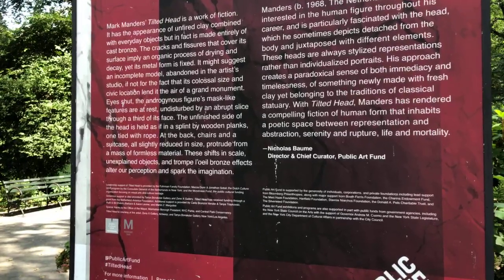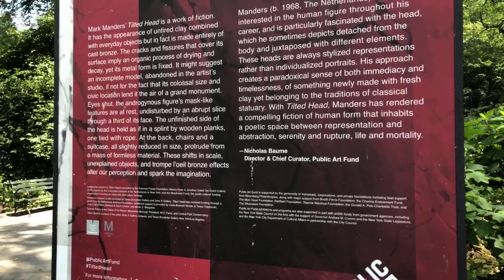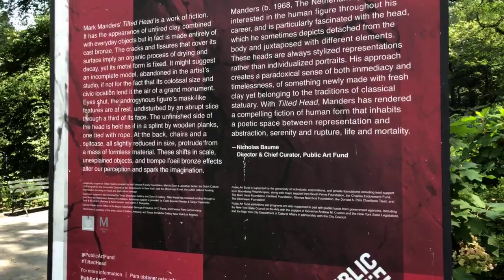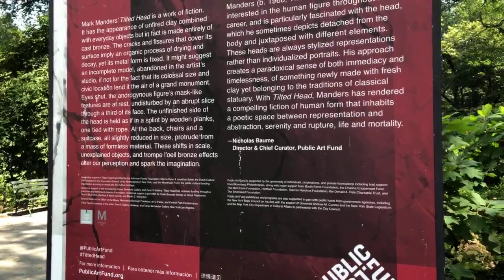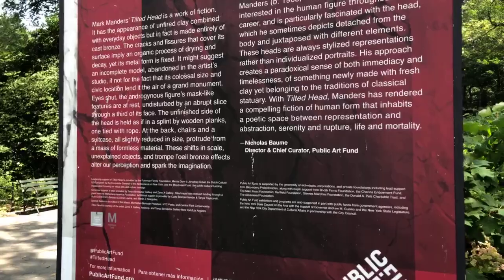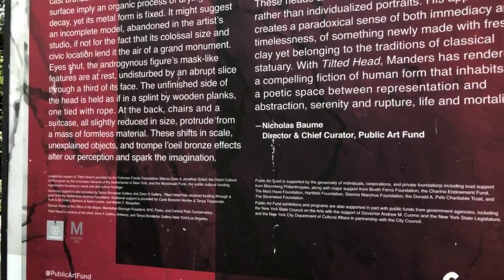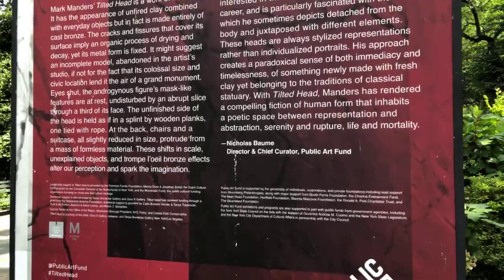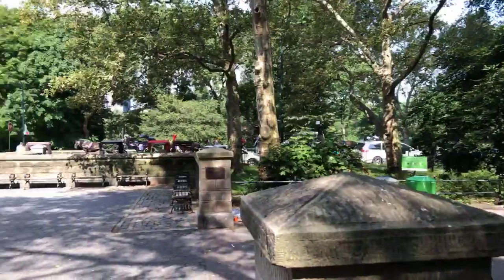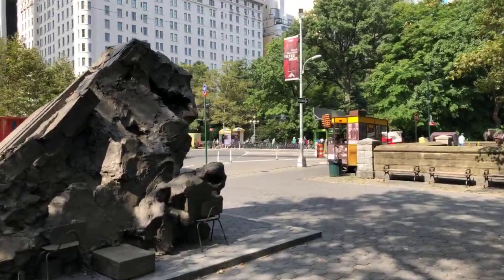Something newly made with fresh clay yet belonging to the traditions of classical statuary. With Tilted Head, Manders has rendered a compelling fiction of human form that inhabits a poetic space between representation and abstraction, serenity and rupture, life and mortality. Going back to the work — from this perspective, it looks like a giant lump of clay.